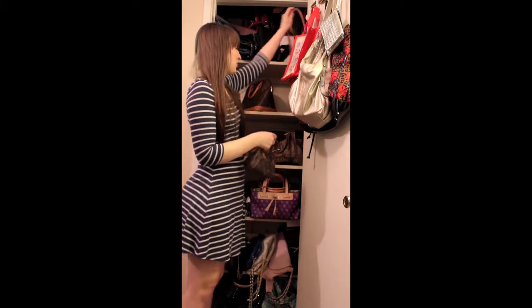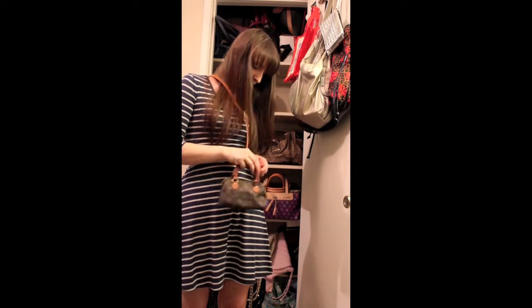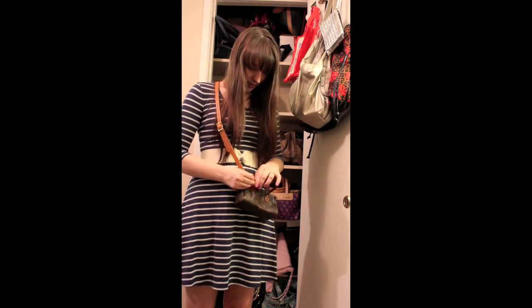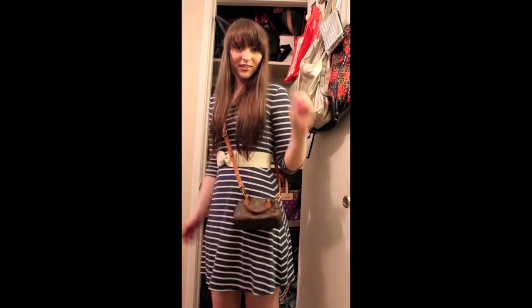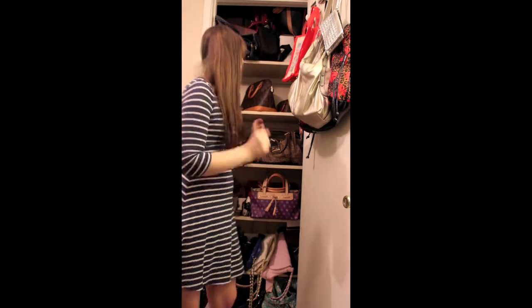I ended up getting this stuff so that I could wear this purse, like if I went shopping or if I just wanted a tiny bag just to grab my cell phone and stuff. Doesn't that look so cute? I love it. And so that is my Louis Vuitton bags.